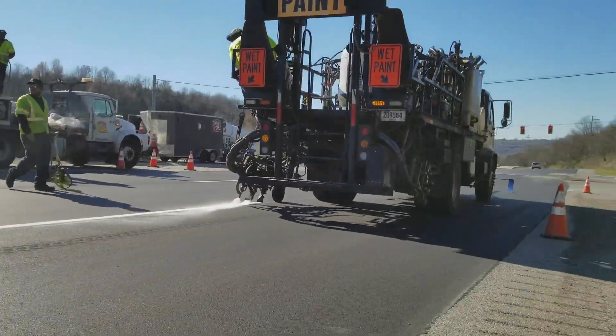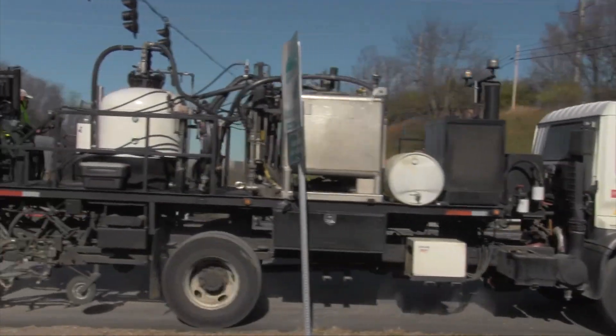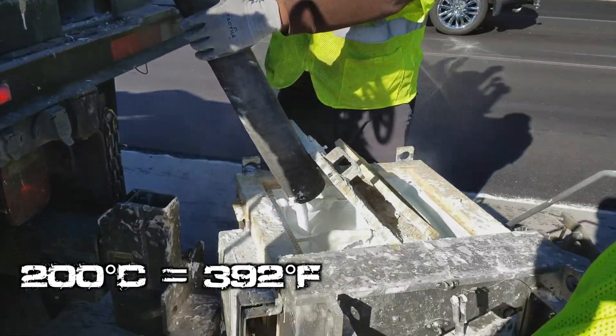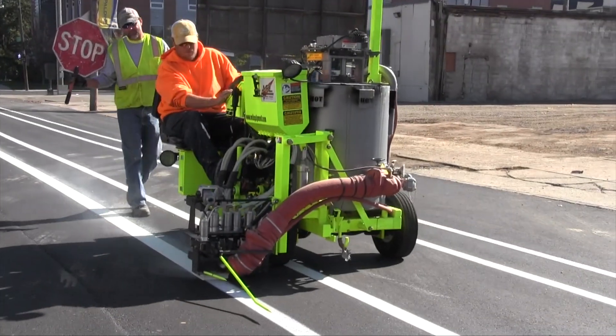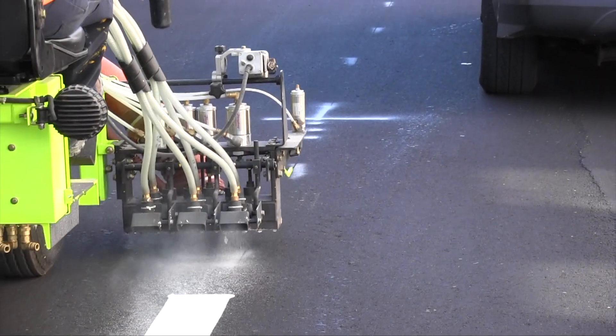While waterborne traffic paint is the most common product used for roadway markings, the striping material seen here is a thermoplastic product. It begins as a powder which is melted down in a kettle at about 200 degrees Celsius, where it reaches a molten state. The material is then loaded onto a mobile unit and is applied by the operator onto the pavement surface at the prescribed location based on the roadway design.